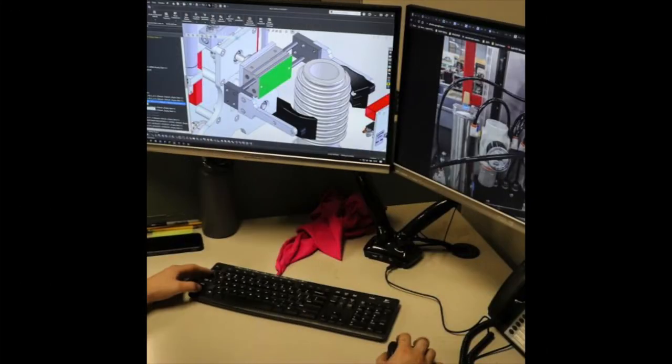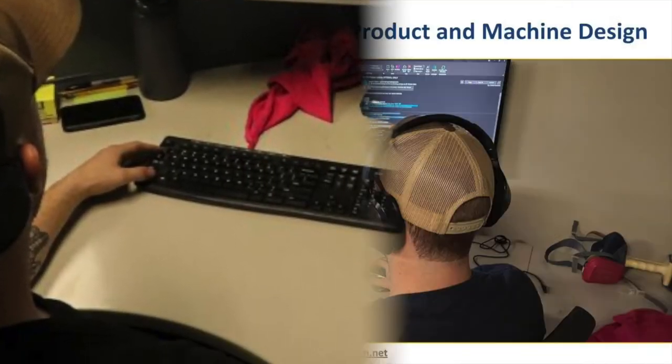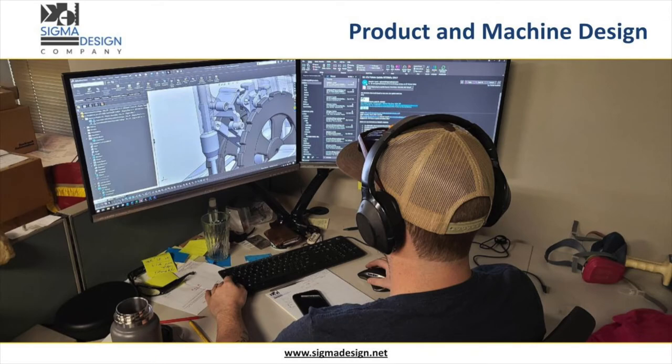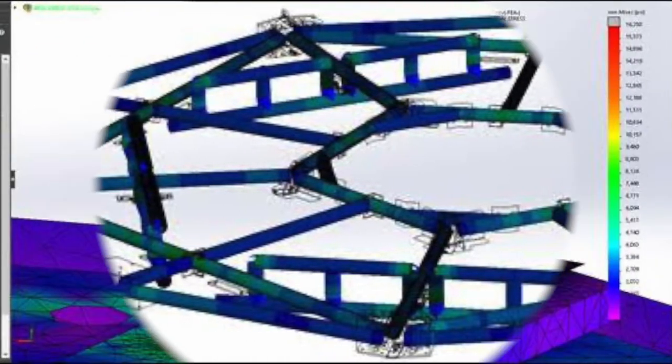Engineers at Sigma Design Company are experts at using advanced engineering, analysis and simulation to create robust and quality products and systems in less time. In addition, our team also evaluates products and systems under development using advanced engineering analysis and rigorous testing protocols.